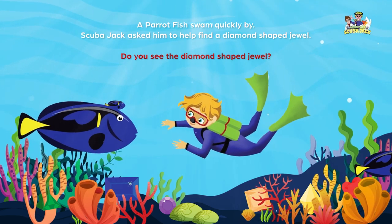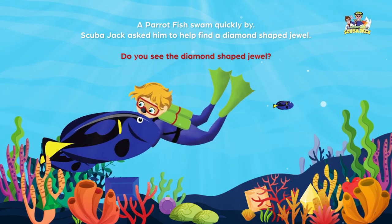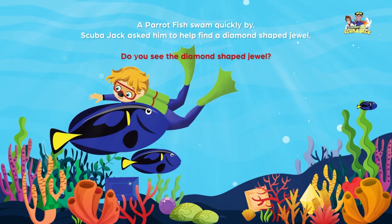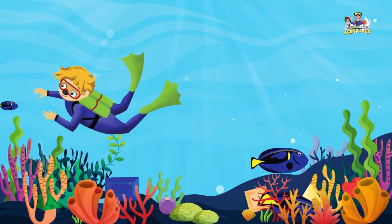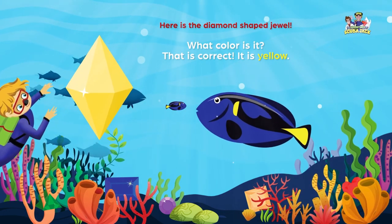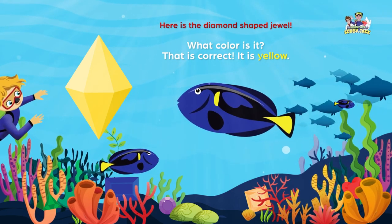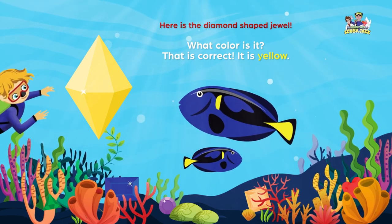A parrotfish swam quickly by. Scuba Jack asked him to help find a diamond-shaped jewel. Do you see the diamond-shaped jewel? Here is the diamond-shaped jewel. What color is it? That is correct. It is yellow.